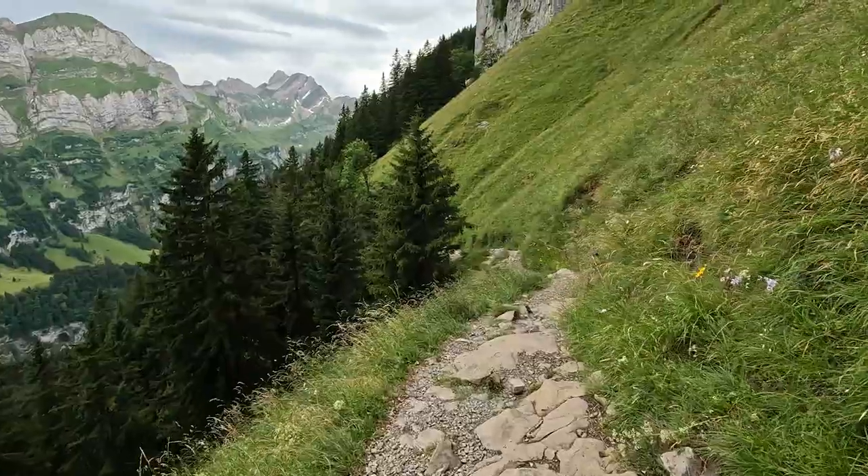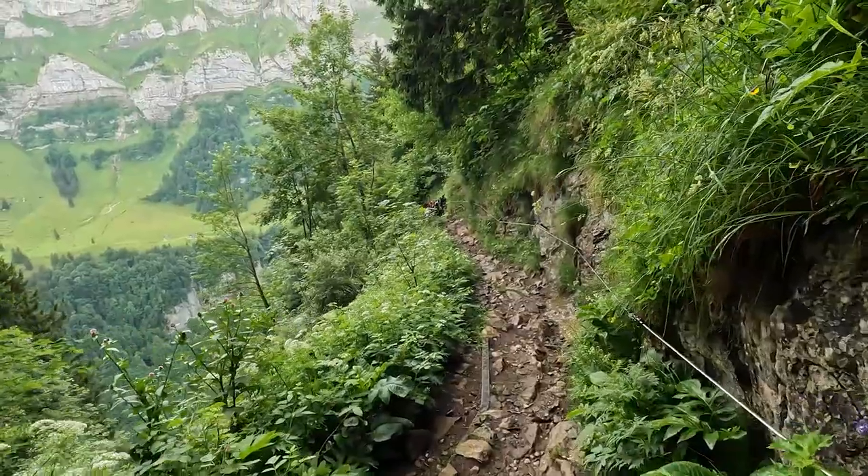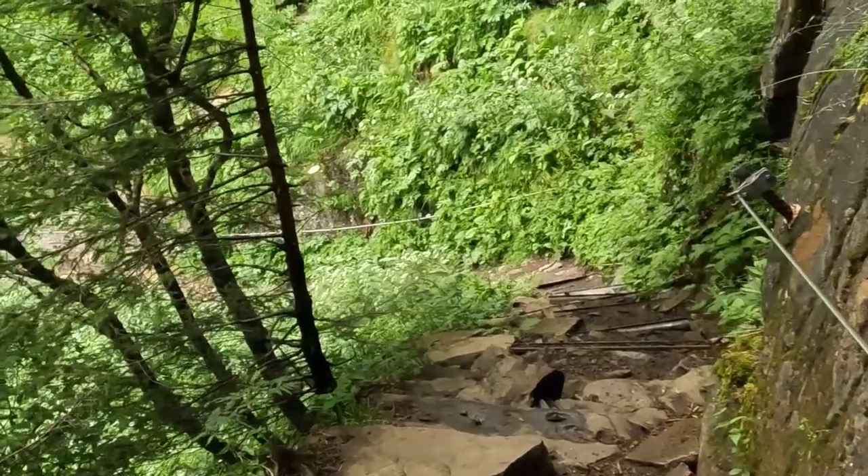Far below the restaurant, there's a very popular lake called the Seealpsee, and there is a trail leading from the restaurant down to the lake. However, it's quite dangerous — just in 2022, five people died on this trail. So I really don't recommend it unless you have hiking experience and you're ready to accept that risk.